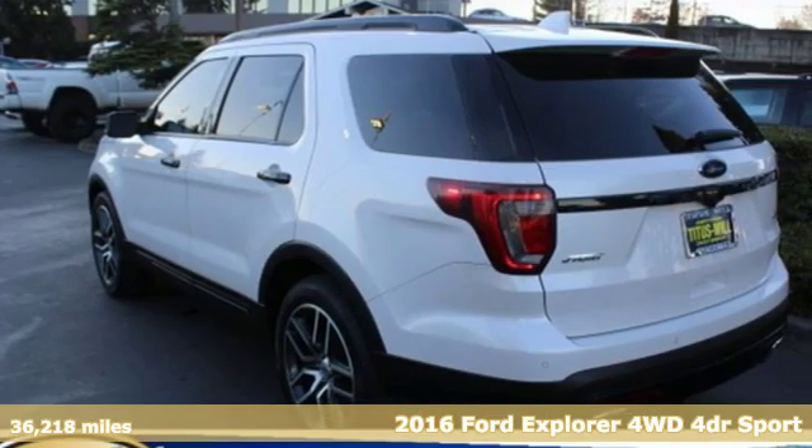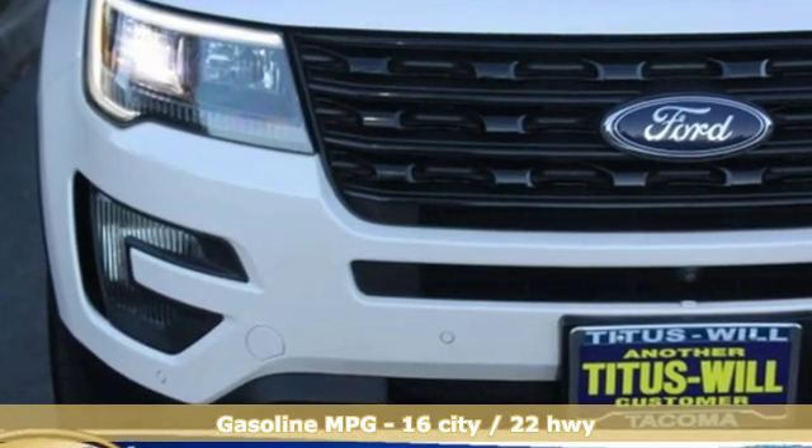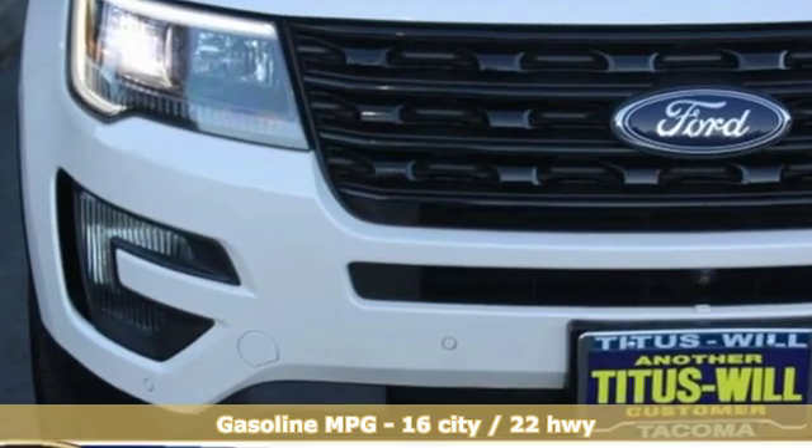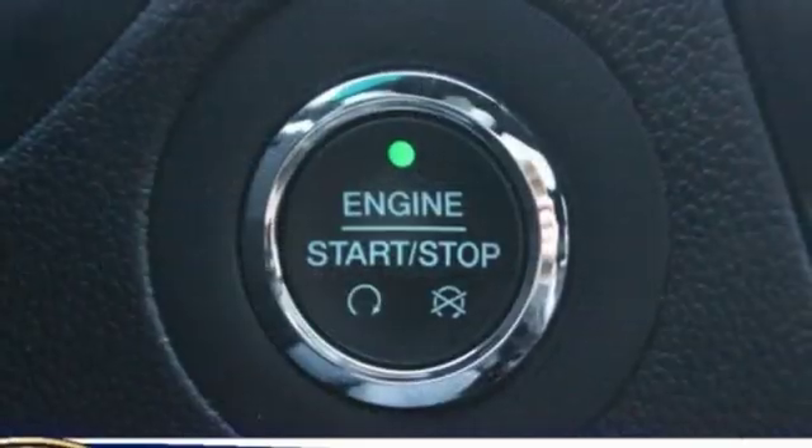It comes with great features you'll love: automatic transmission, front heated leather bucket seats, external memory control, configurable instrument gauges, dual zone climate control, and power heated mirrors.